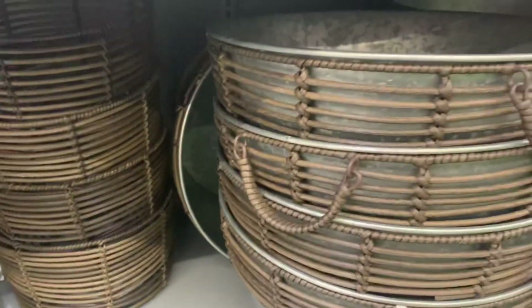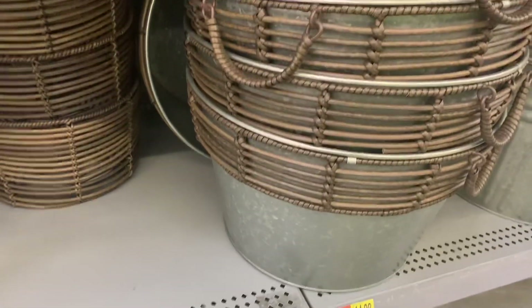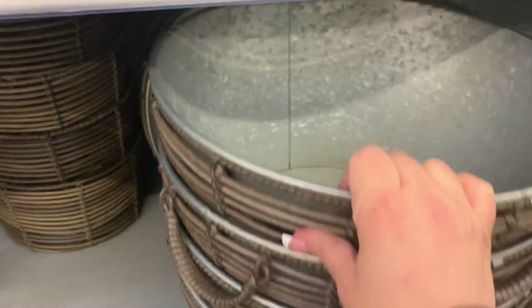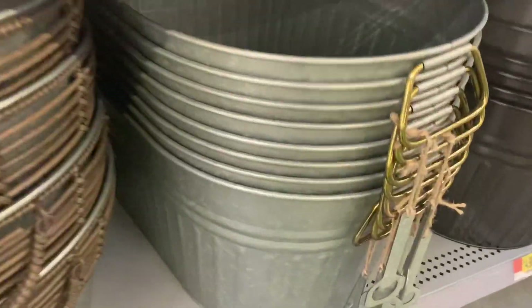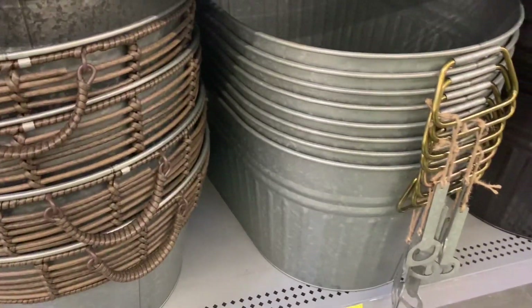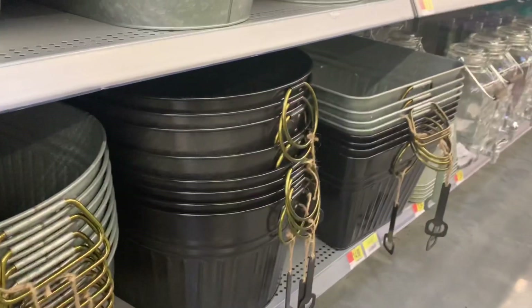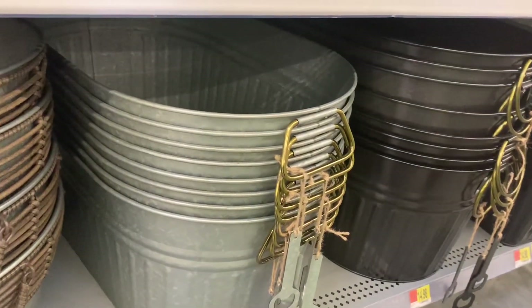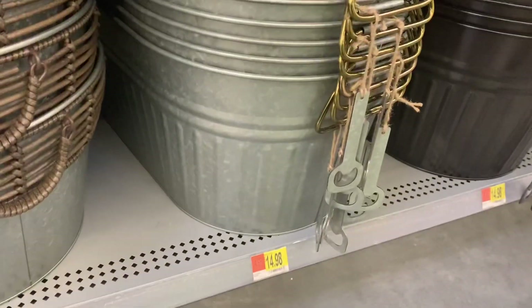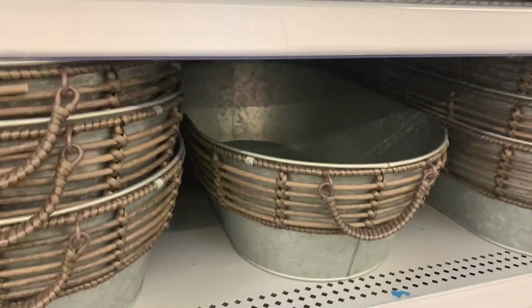They have a matching wicker and galvanized pot you can use to keep drinks cold — that's almost $15. Then they have a variety of little galvanized buckets I love. If you're having an outdoor party, you fill them with ice and put your drinks in — perfect for anything. These are just about $15 a piece. And they have more galvanized trays.